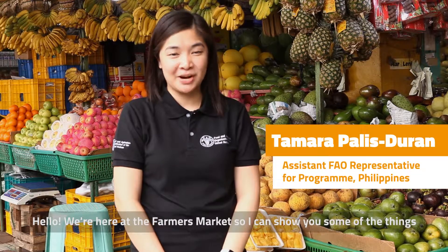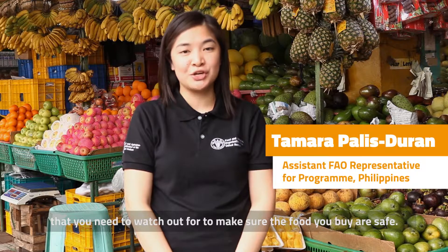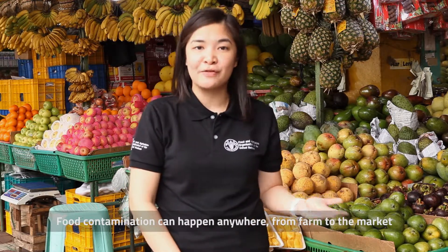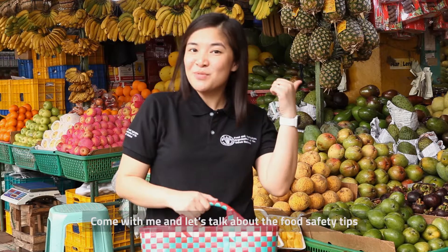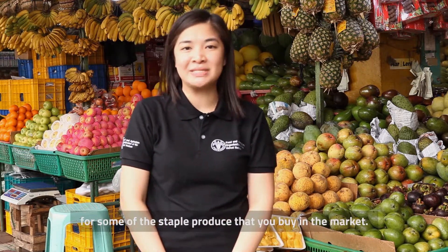Hello! We're here at the farmers market so I can show you some of the things that you need to watch out for to make sure that the food you buy is safe. Food contamination can happen anywhere from the farm to the market and to the grocery store. So it's important for consumers to be vigilant when buying fresh produce. Come with me and let's talk about the food safety tips for some of the staple produce that you buy in the market.